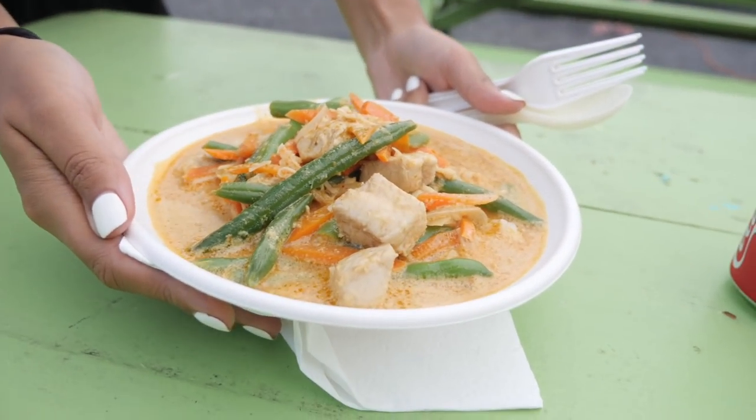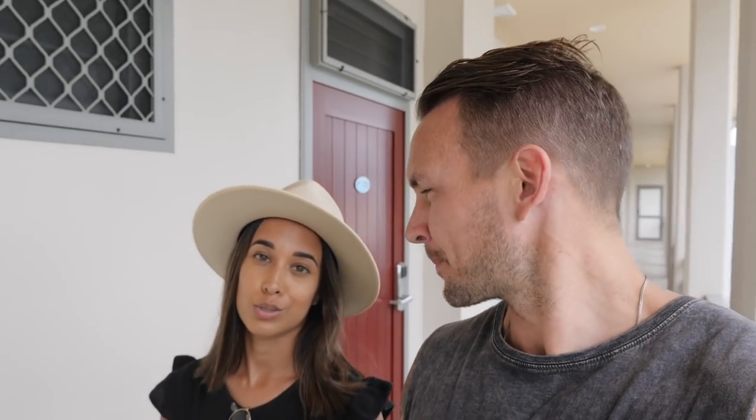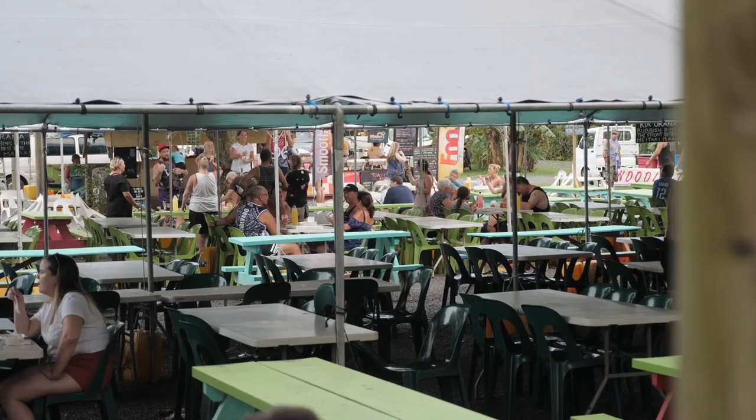We've kind of embraced some local stuff but today I think we really need to properly lock it down. So we're talking local seafood, local drinks and we're hoping to also get to some night markets. They're kind of small but a really interesting local twist on it.